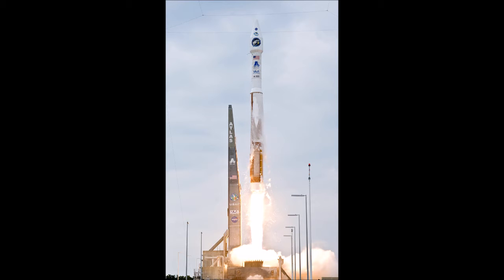Atlas V is pronounced as an expendable launch system in the Atlas rocket family. It was formerly operated by Lockheed Martin and is now operated by United Launch Alliance (ULA), a joint venture with Boeing.